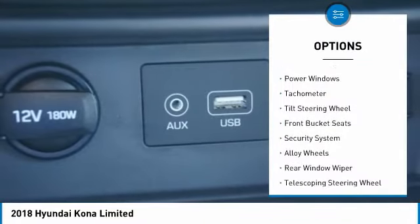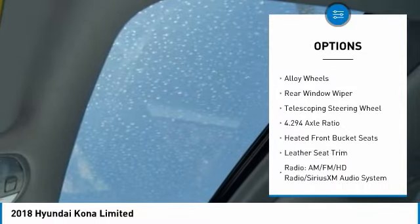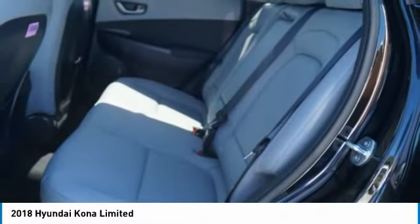Traction control, air conditioning, leather wrapped steering wheel, dual airbags, power steering, alloy wheels, four wheel disc brakes, rear window defroster, fog lights, trip computer.